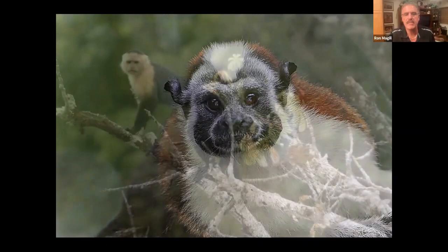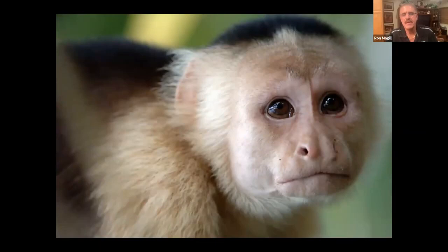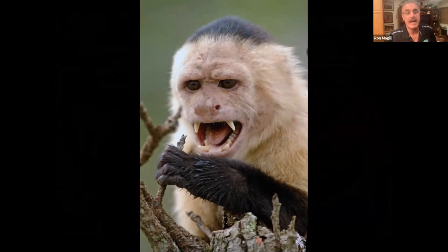White-faced capuchins look cute, but Ron warns: never mess with any wild primate, especially capuchin monkeys. Unfortunately, a lot of people in tropical America tend to feed them and habituate them to food — that's when they become dangerous. Primates play a very important role in the forest, but if you treat them like a pet, understand they're like dirty little people that bite. They have very substantial canines and can inflict incredible injuries.